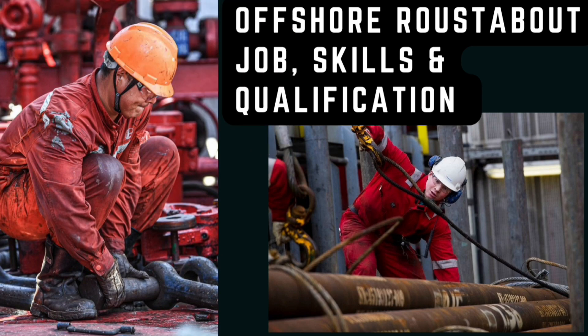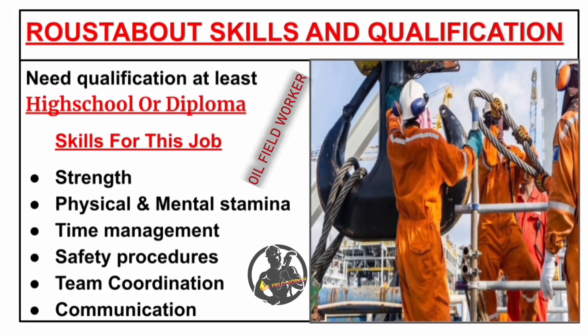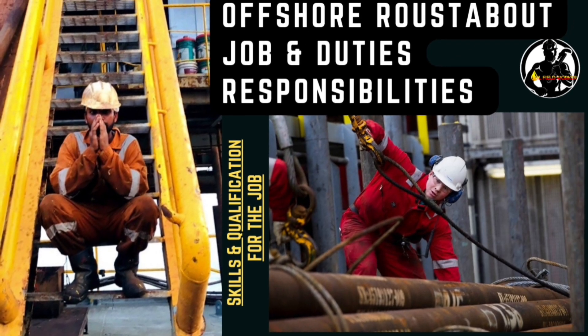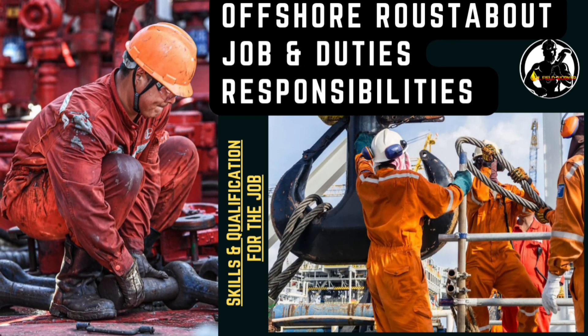The last topic is roustabout skills and qualifications. The minimum qualification is at least a high school diploma. Required skills include strength, physical and mental stamina, knowledge of safety procedures, time management, team coordination and communication. If you have any doubts, please ask your questions in the comment box.